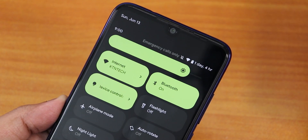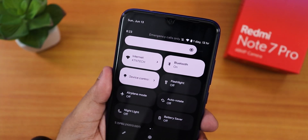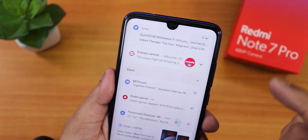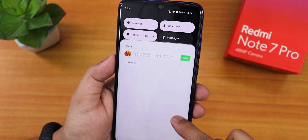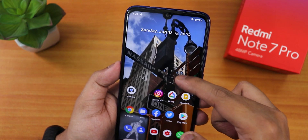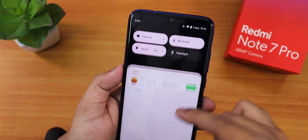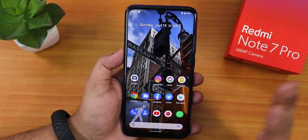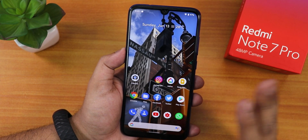Let me show you one more time the quick settings panel — it looks buttery smooth and very beautiful. If you expand the quick settings panel, this is how the animations look. The transitions are really beautiful, and the overall UI looks great with animations that are just really good.